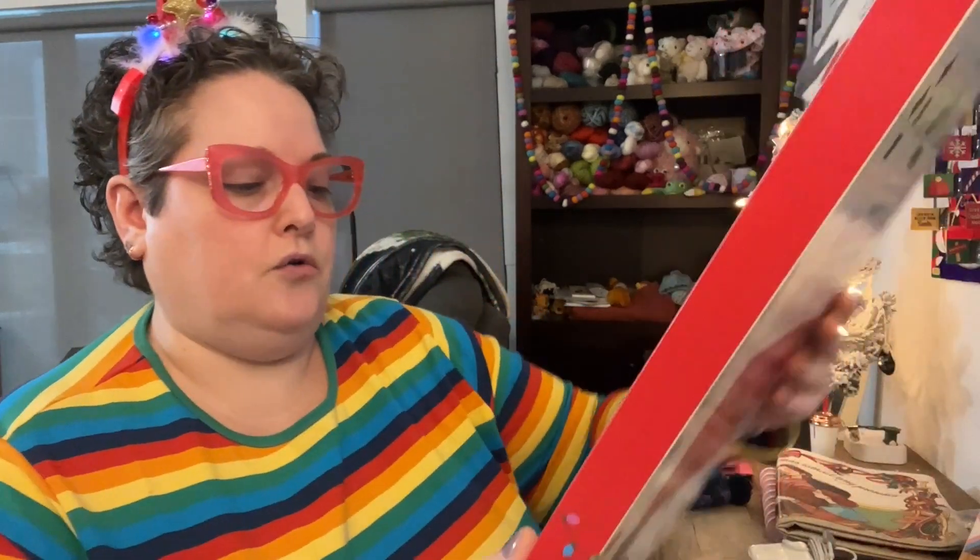Let's open Pink's advent calendar that she's not eating from. It's fine. It's all good. We tried.